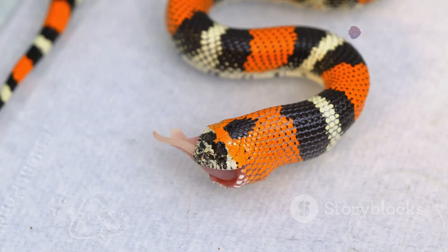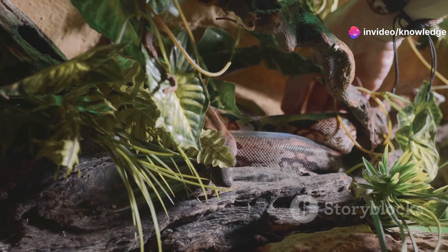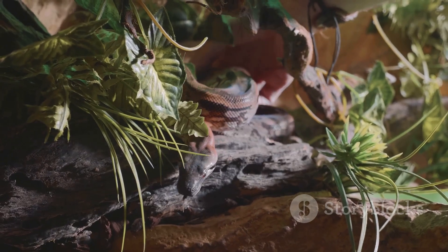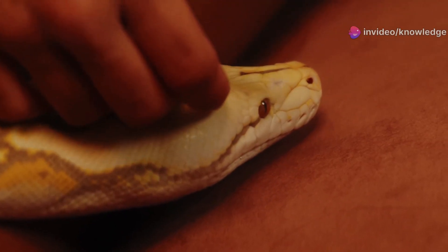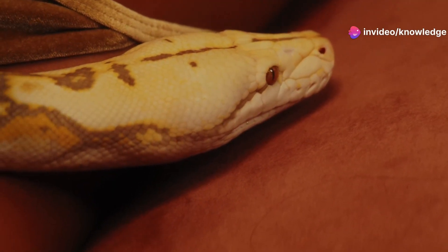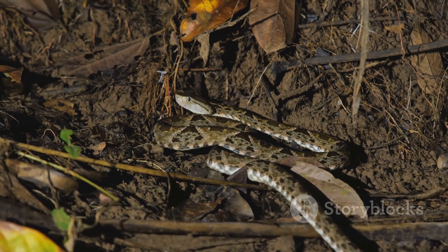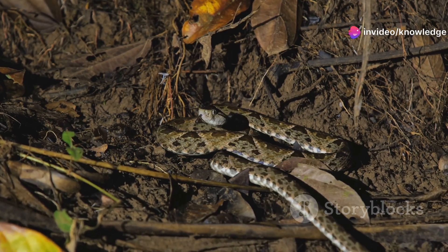The more you practice, the easier it becomes to identify them quickly and confidently. Always remember — never get too close to a snake just to confirm its identity. Use binoculars or zoom in with your camera if you need a closer look, and always prioritize your safety. Paying attention to these subtle details can make all the difference in having a safe and positive encounter with wildlife. When in doubt, always keep your distance.